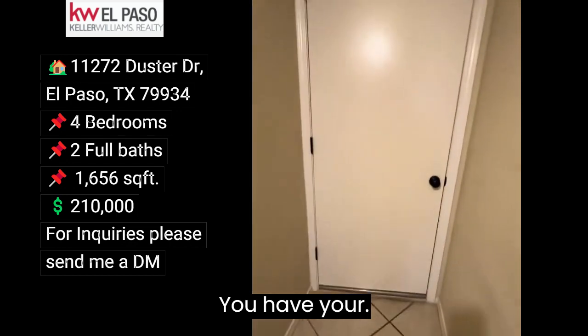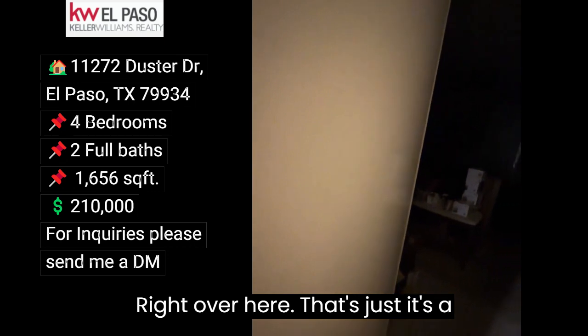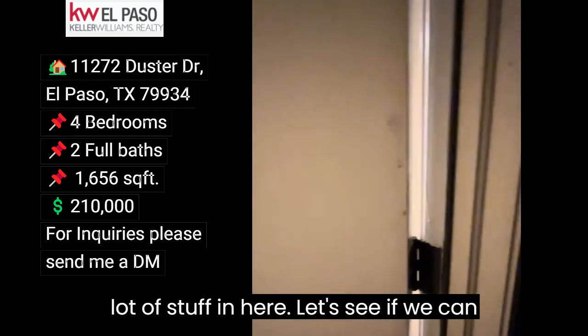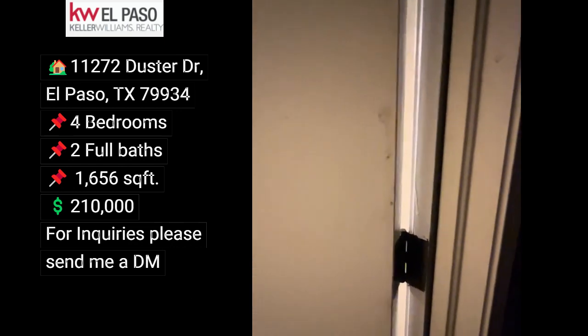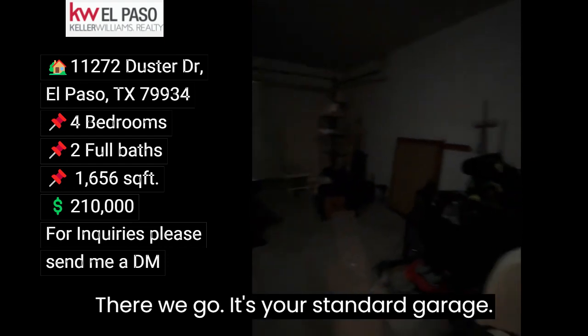You have your garage over here — it's a standard two-car garage, it's got a lot of stuff in here. Let's see if we can get a light turned on. There we go. It's your standard garage.